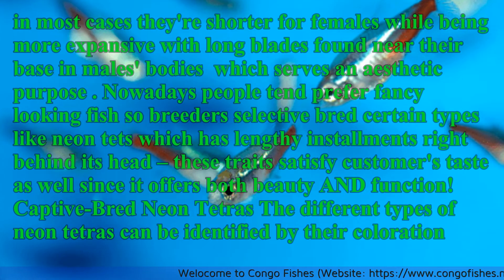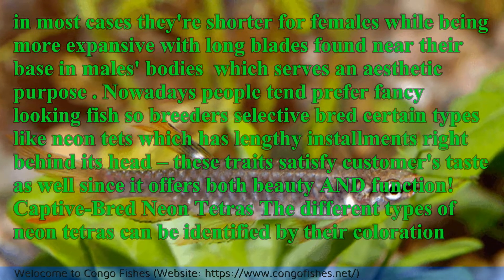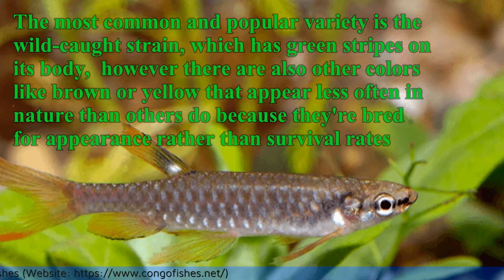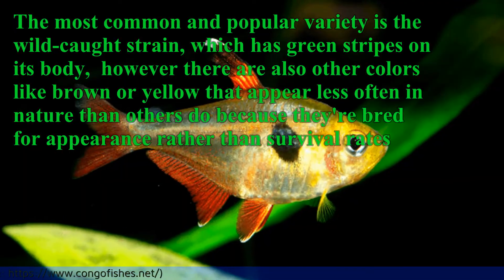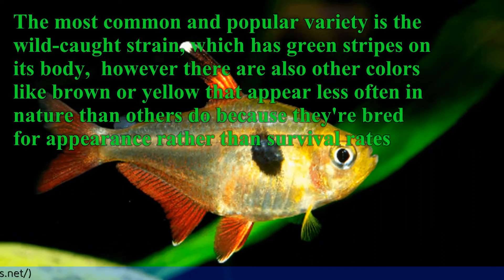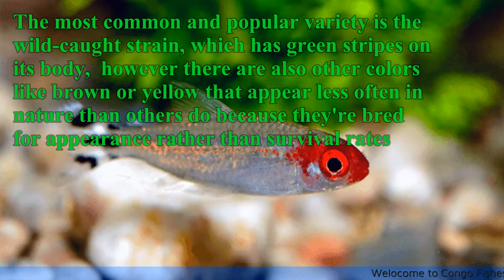Captive bred Neon Tetras: The different types of Neon Tetras can be identified by their coloration. The most common and popular variety is the wild-caught strain, which has green stripes on its body. However, there are also other colors like brown or yellow that appear less often in nature, because they are bred for appearance rather than survival rates.